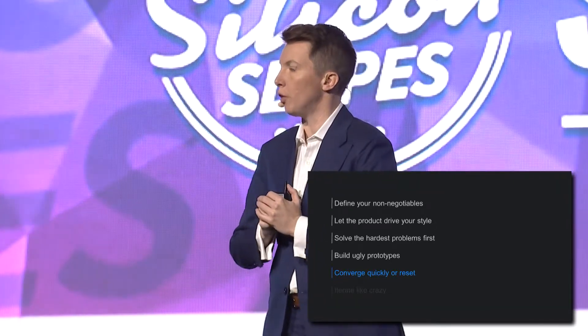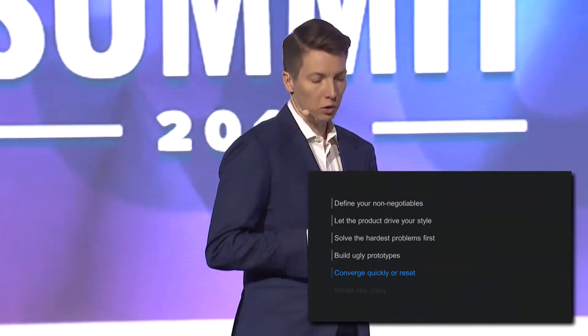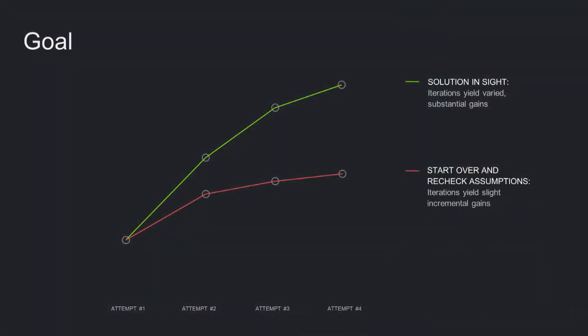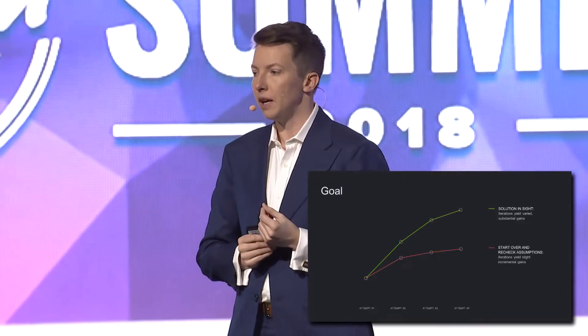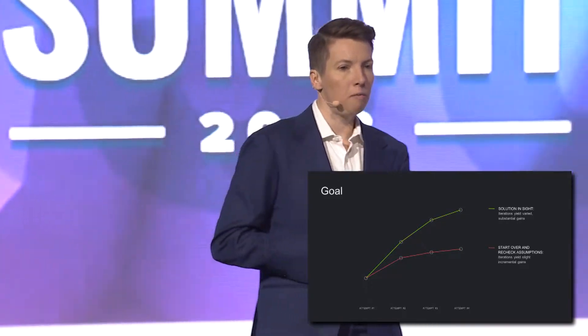Converge quickly or reset. This principle is really important because it's actually one of the ways you can know you're on the wrong track and you're wasting time and energy. This keeps you from following the wrong path for too long, but it also has to do with listening to your team. Too much prototyping can actually be a bad thing. You have the number of attempts across the x-axis and on the y-axis how close are you getting to your goal. You can actually sense when you're on the wrong track — when iterations start to yield tiny, incremental improvements and you aren't converging towards your goal.